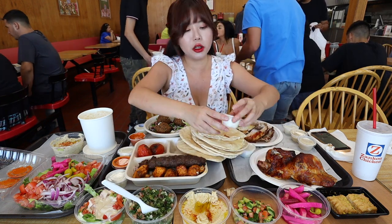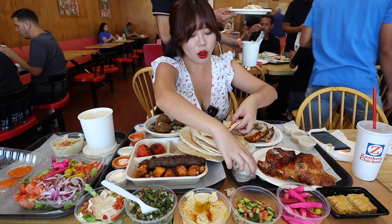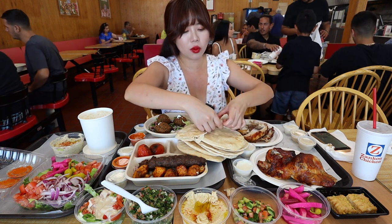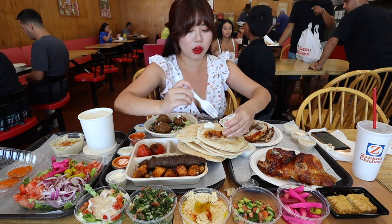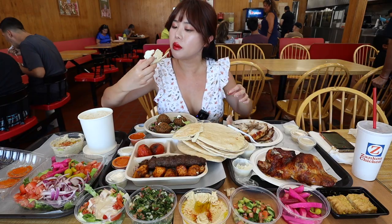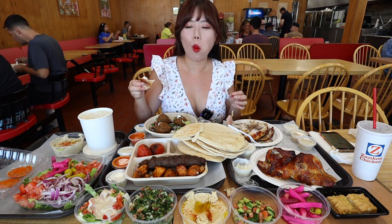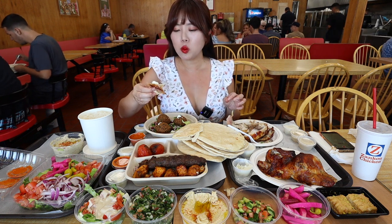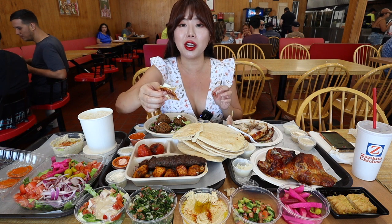Another thing that's really popular here is their garlic butter sauce. This stuff is so addicting, it's really really delicious. So we're going to put some of that with our chicken and pita. This sauce is so contagious, guys — once you have a bite, you cannot stop eating the sauce.